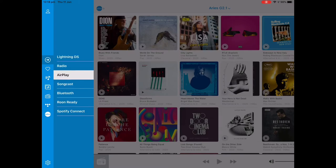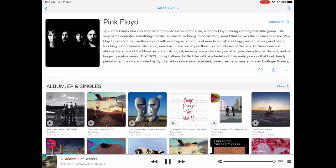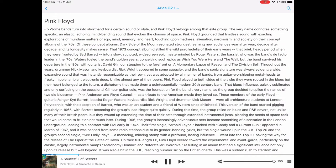Whether your music resides on your network, a USB drive, on streaming services such as Tidal, Qobuz and HRA, or internet radio,